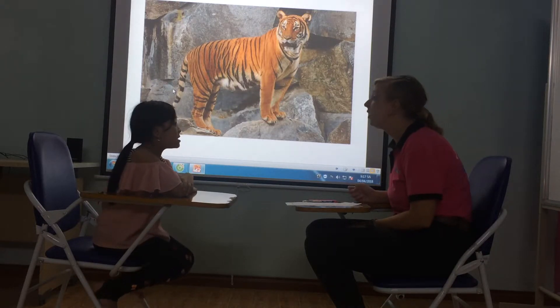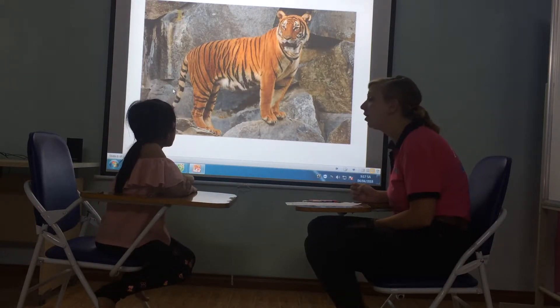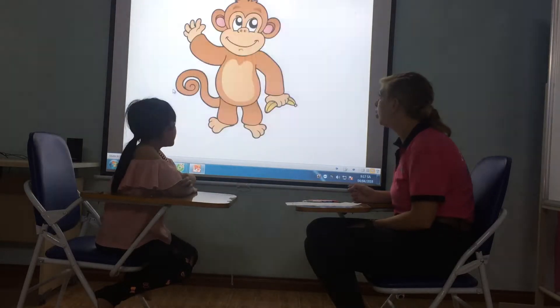What is this? It's a tiger. Yes. What colour is the tiger? It's orange and black. Yes, very good.